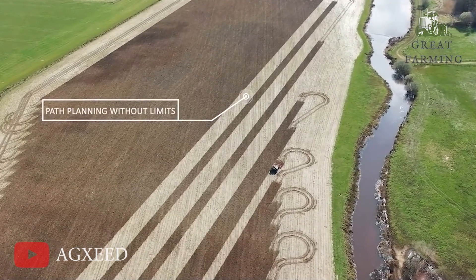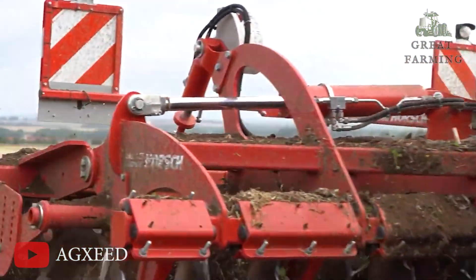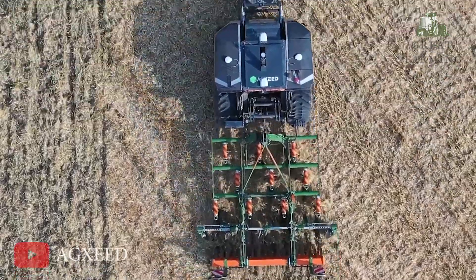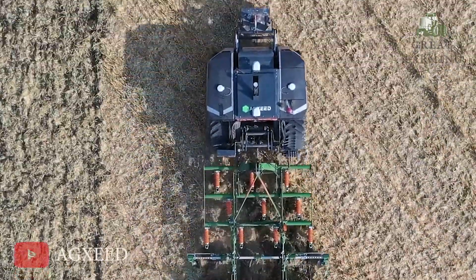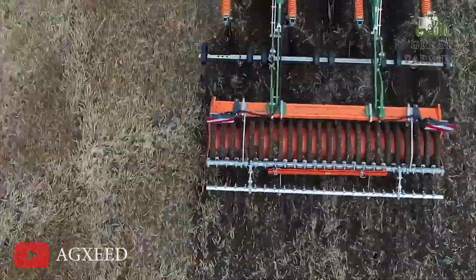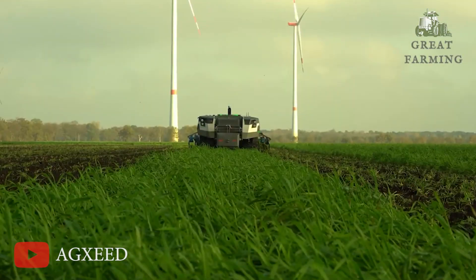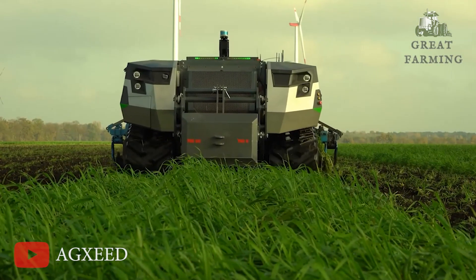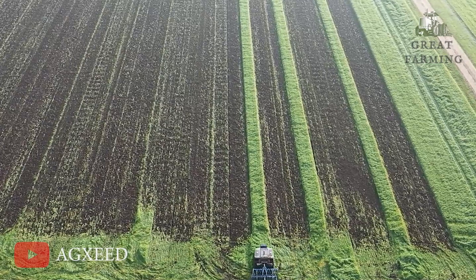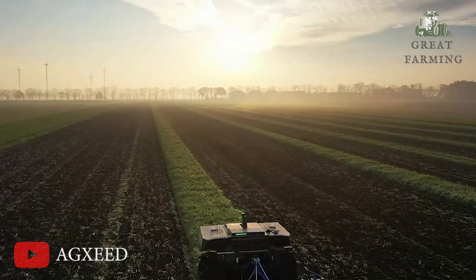This little farming buddy was no slacker when it came to pulling its weight. Equipped with robust modules, it could handle a variety of farming implements, from plows to seeders, and perform tasks like tilling the soil or planting seeds. It was a one-robot show, getting the job done with accuracy and speed. What set the AG Seed Robot Tractor apart was its autonomous nature. It could work tirelessly day and night, guided by artificial intelligence and advanced algorithms. Farmers could monitor and control it remotely, giving them the freedom to manage their farm operations from afar.